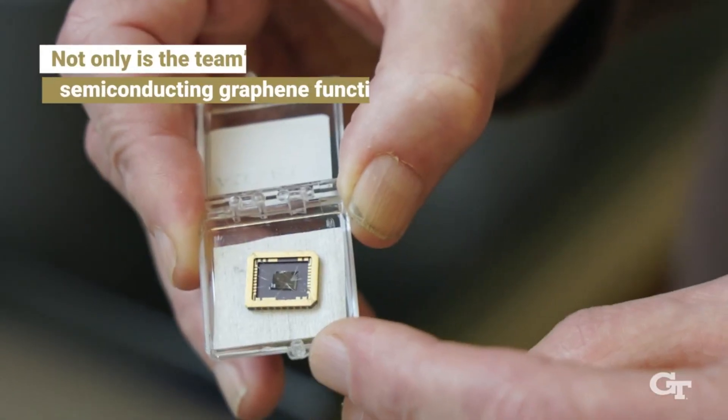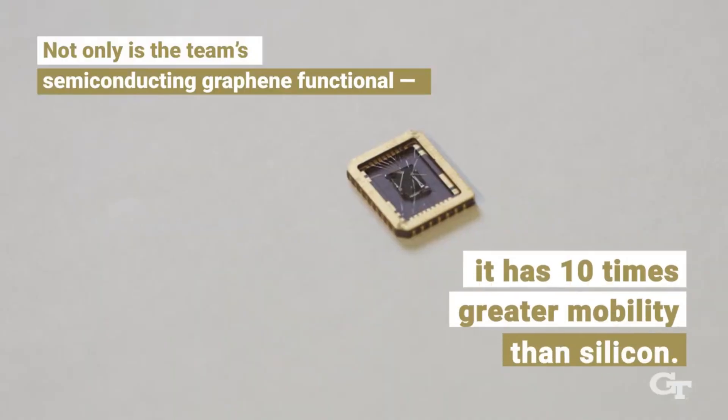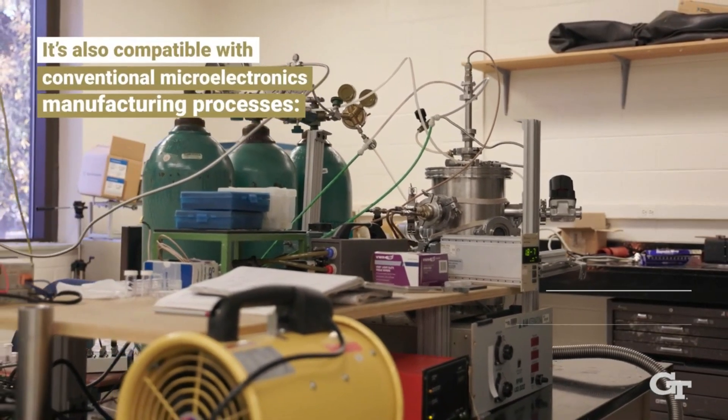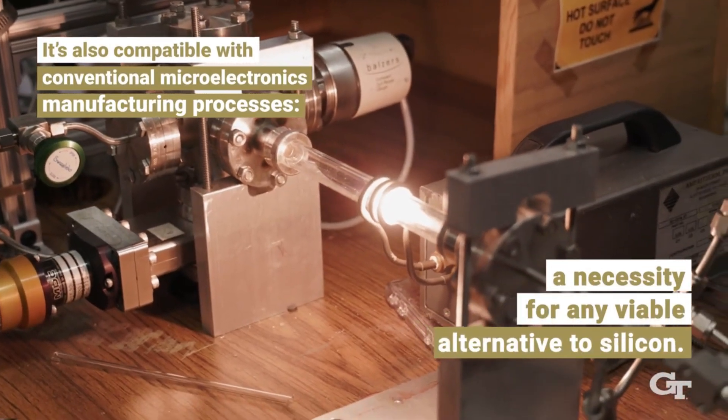For years, attempts to synthesize a layer of semiconducting graphene were rendered unusable due to disorder, scattering, or other issues that plagued the material. With this new method of producing semiconducting epitaxial graphene, the researchers present the first functional piece of semiconductor technology based on graphene. "Our motivation for doing graphene electronics has been there for a long time, and the rest was just making it happen," DeHeer said. "We had to learn how to treat the material, how to make it better and better, and finally how to measure the properties. That took a very, very long time."